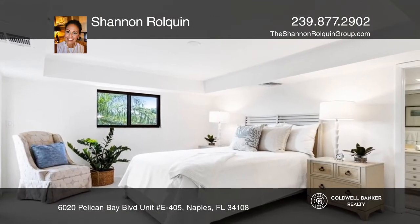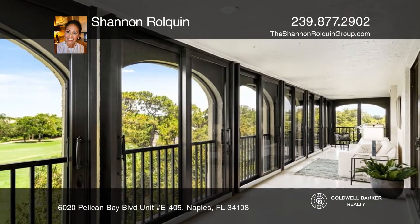The beautiful open floor plan boasts plenty of natural light. This luxury property will not disappoint.